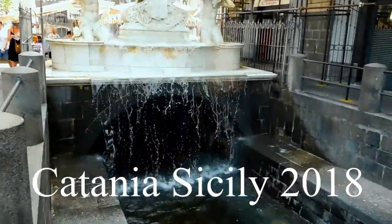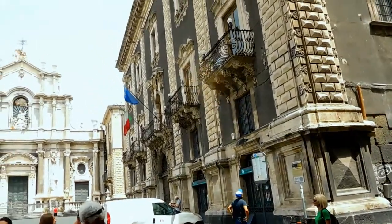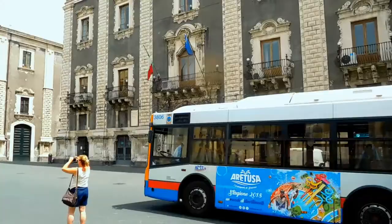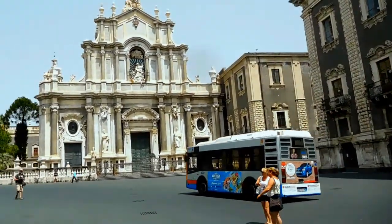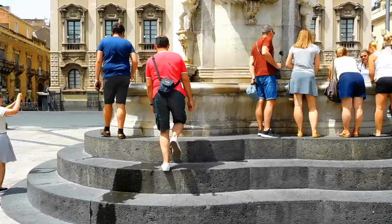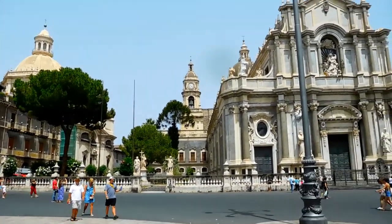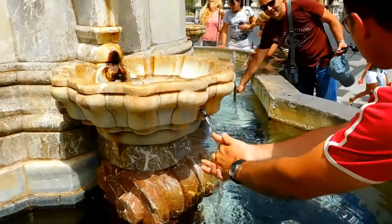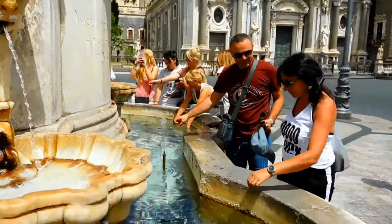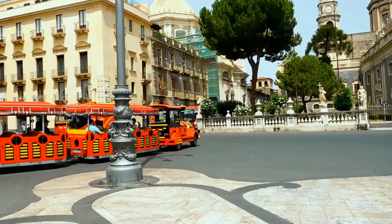Come here, come here. No, no no. Come here. Get off the table. Let's go. I don't know what to do, I don't know what to do.